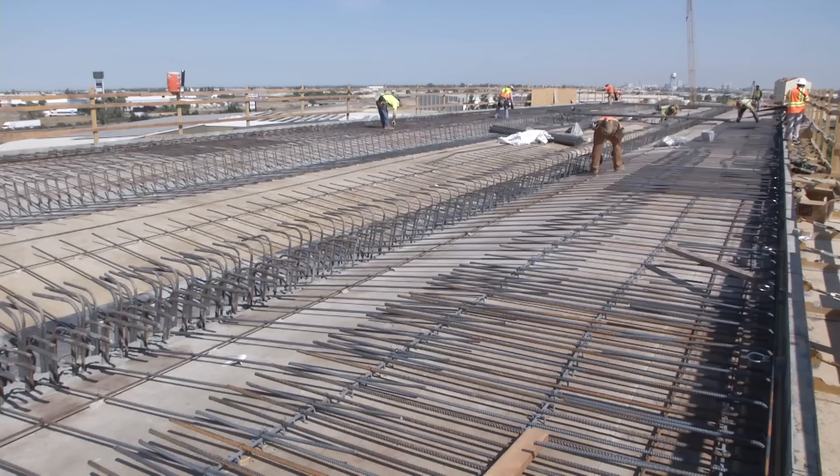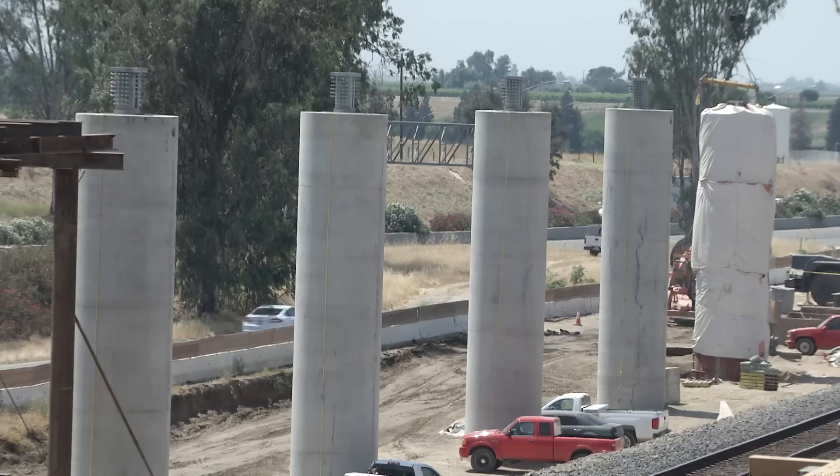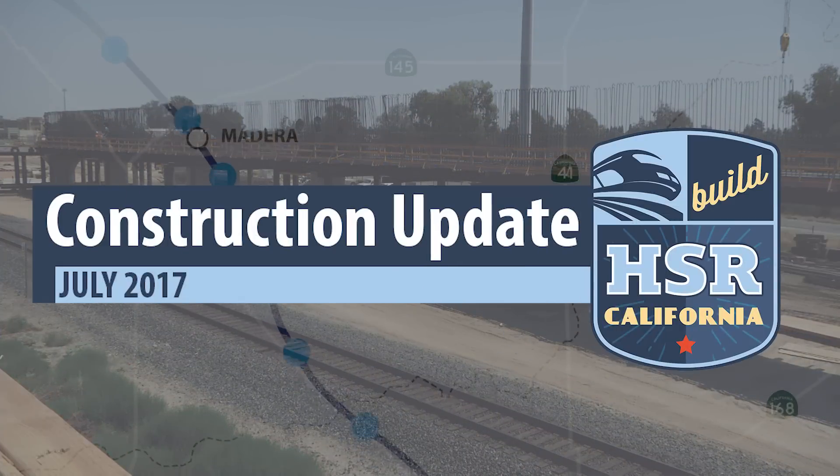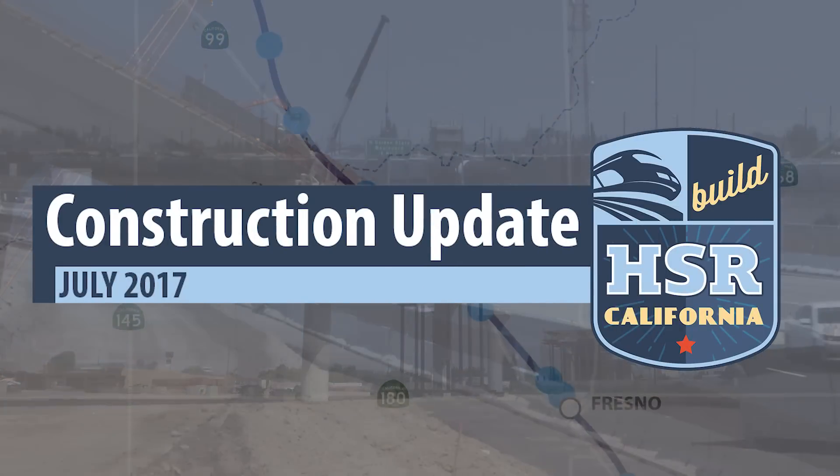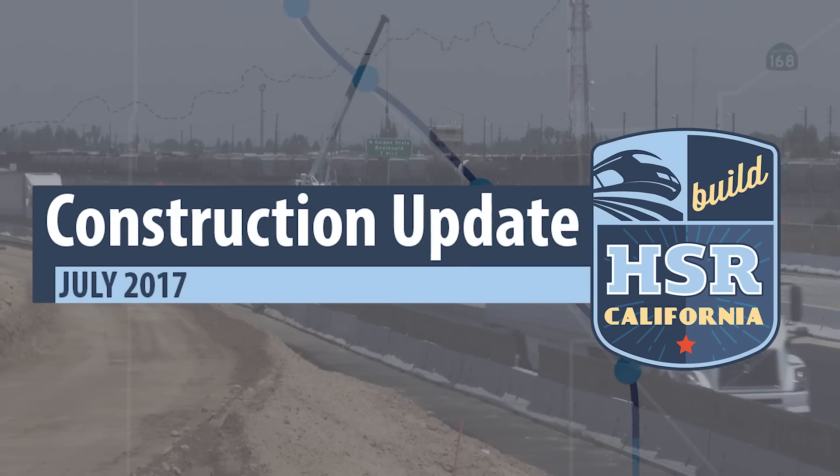There are currently 11 active work sites in Construction Package 1. However, three of these sites are a little more visible than the rest because they sit alongside or are part of State Route 99.